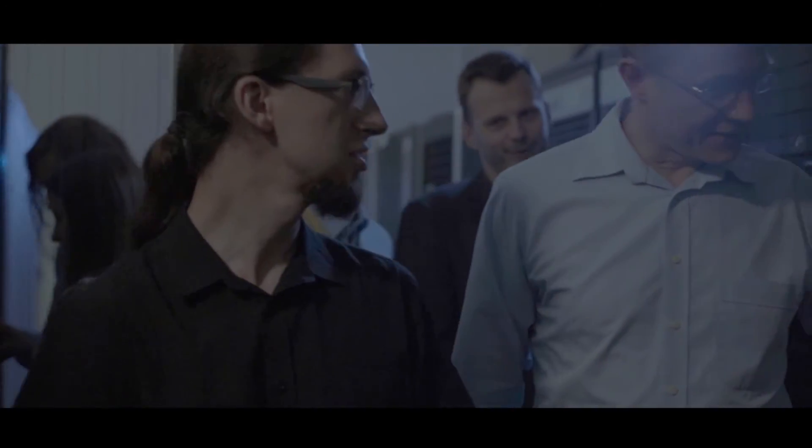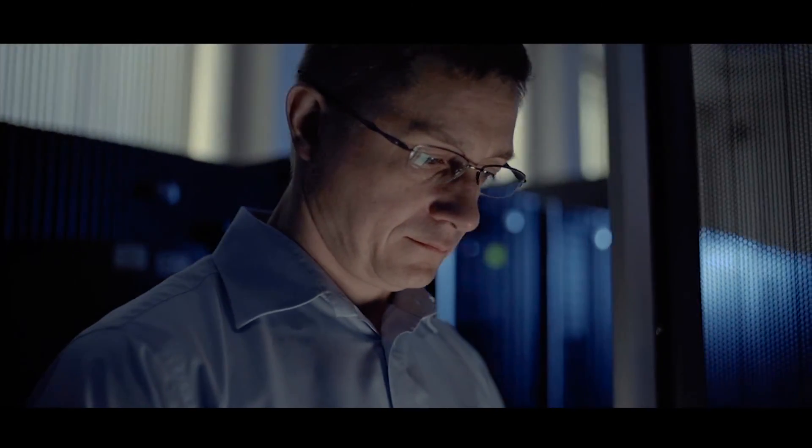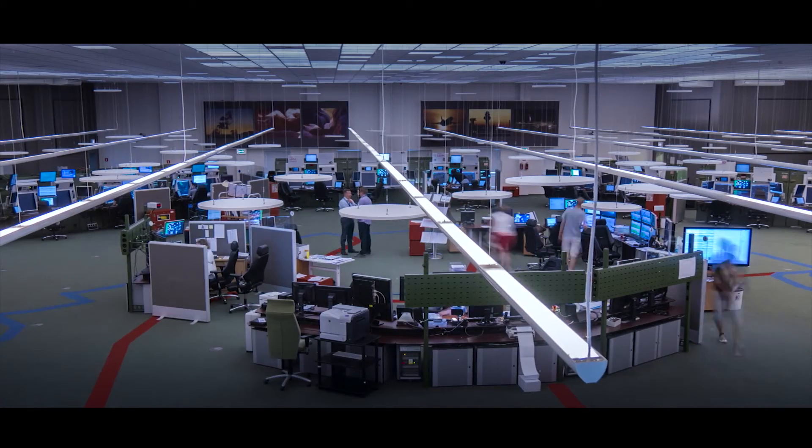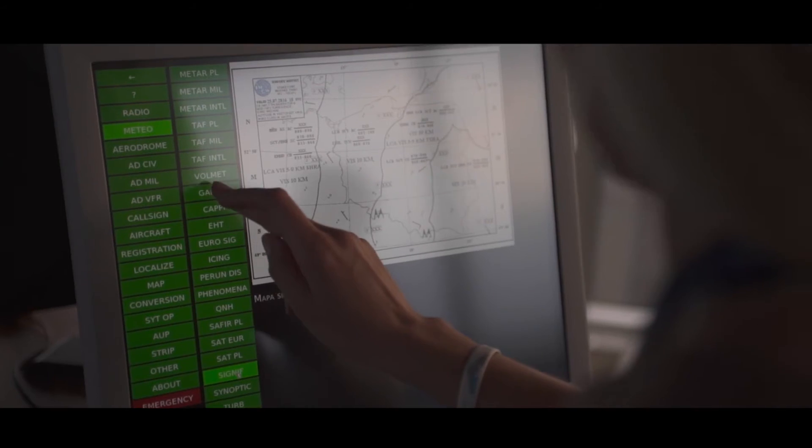Pandora was created by the Polish Air Navigation Services Agency experts who work on its development on a daily basis. Pandora works in the Air Traffic Management Center of the Polish Air Navigation Services Agency, and it also supports control towers of all the airports in Poland.